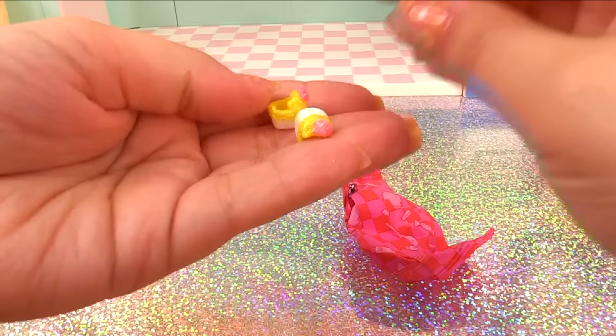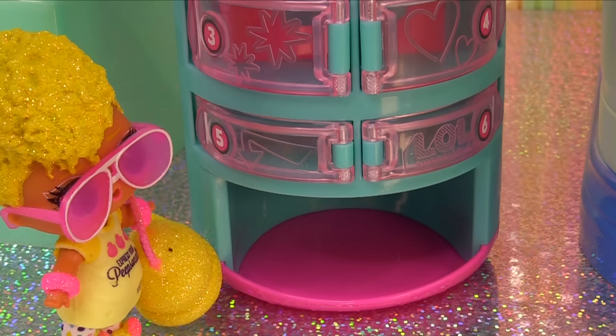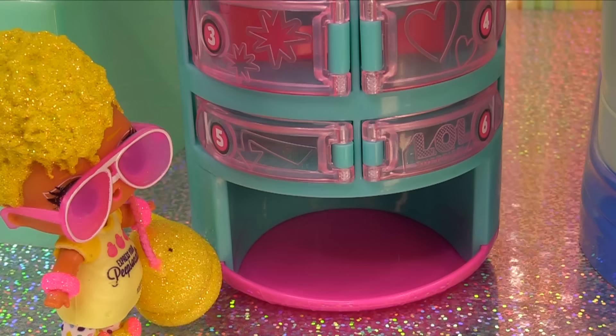Cute little pom-pom heels. A cute little chicky purse. It's so adorable, I love it. I brought my Peeps toys. Don't steal it from me. Here she is all dressed up. I want to go to the vending machine. Okay, I've got my money in.